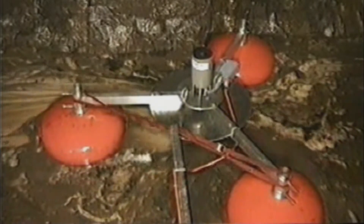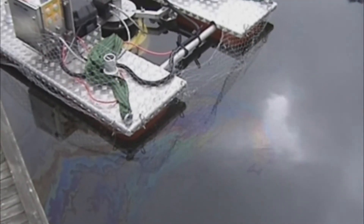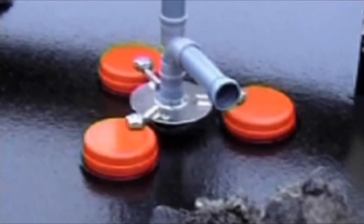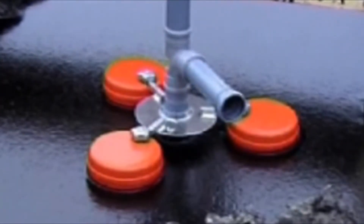SurfCleaner floats on the water surface. It takes care of everything that floats — it separates and collects at the same time. You just put it where you want to get rid of the problem, and it's automatic. It's patent-protected, and we can separate more than 12,000 liters per hour.